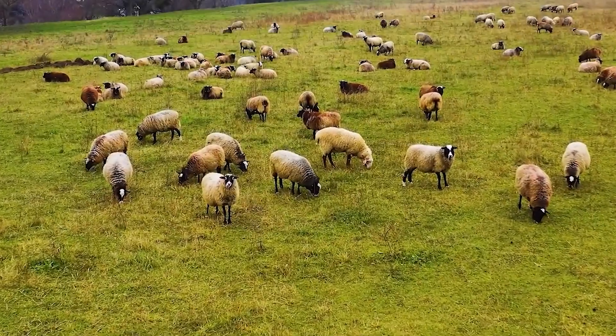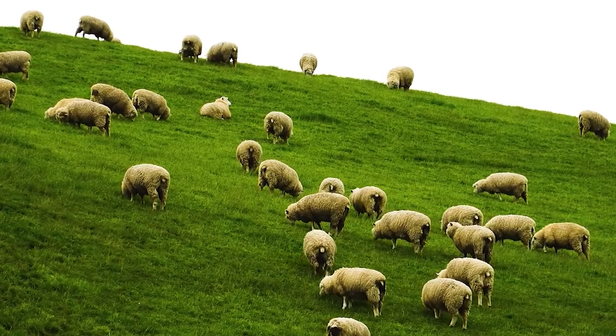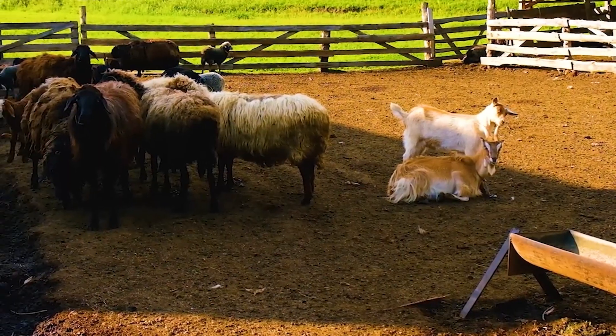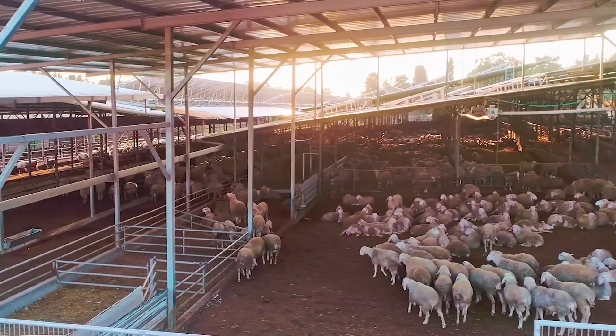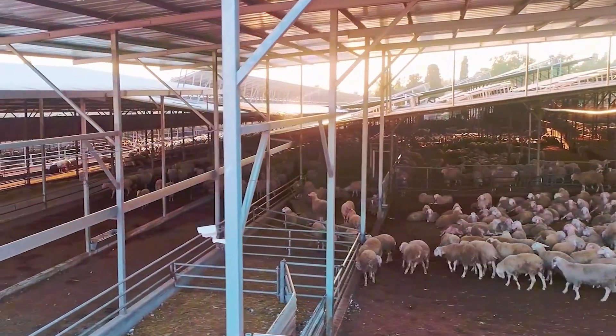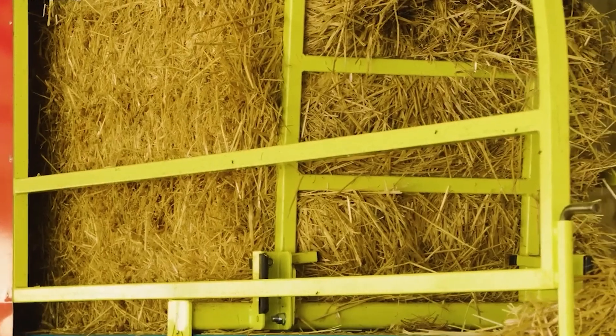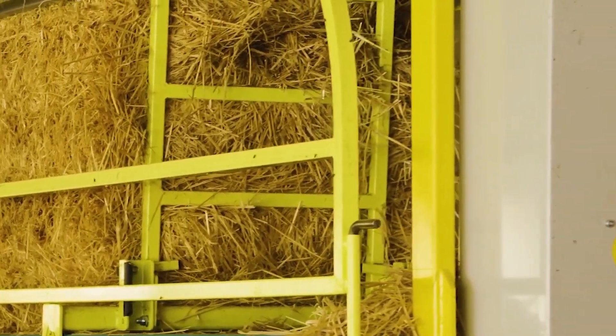In New Zealand, sheep are primarily raised in natural grazing systems on expansive pastures, where sustainable management practices ensure abundant feed sources. Pastures are rotated efficiently to allow vegetation like clover and alfalfa to regenerate, providing nutrient-rich grasses for the sheep. Clean water from rivers, streams, and ponds is always available, supporting the health and growth of the flock.